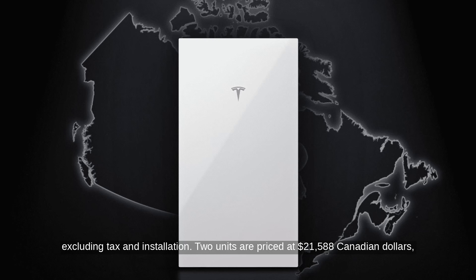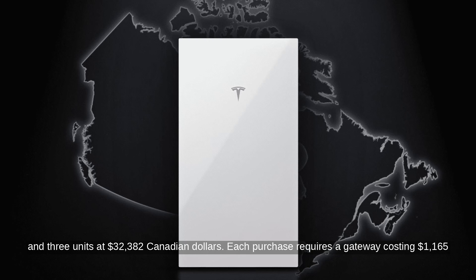Two units are priced at C$21,588, and three units at C$32,382. Each purchase requires a gateway costing C$1,165.